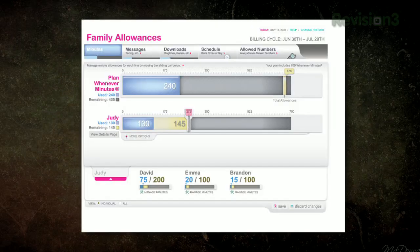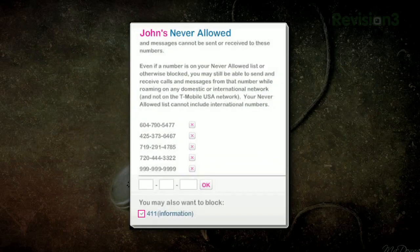T-Mobile's family allowances feature blocks specific numbers from calling or texting for a monthly fee. If you don't like your carrier's options, Google Voice offers another way to ensure you don't get those unwanted calls and texts.